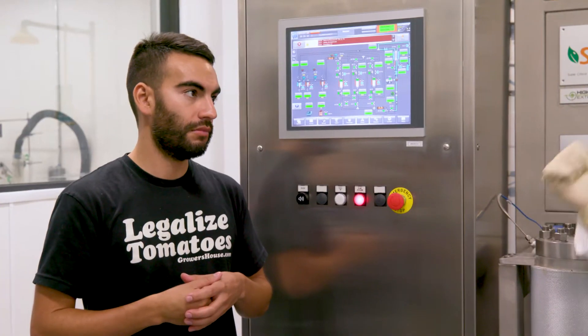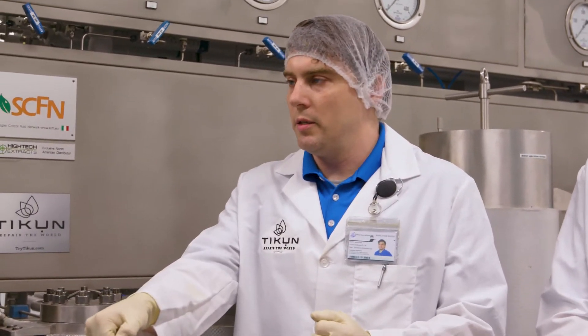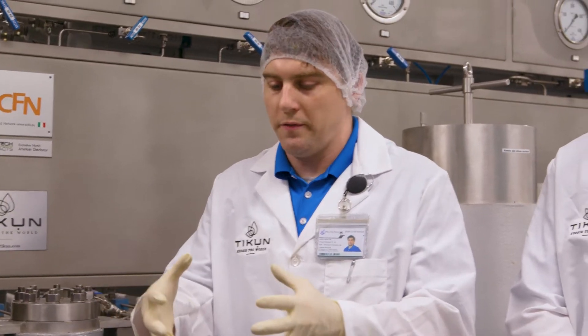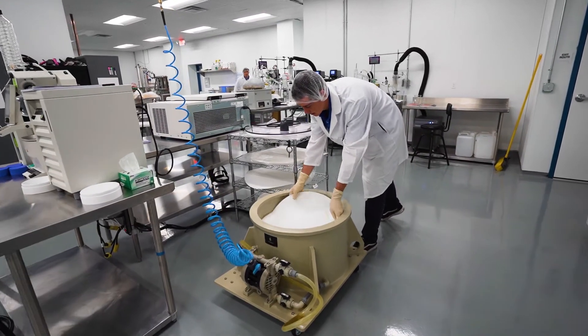The crude distillate that comes out of here has to go through a process known as winterization, which is where we mix the crude with an alcohol, set it under cold conditions so that the fats collapse, and then we can filter it out using a filter trolley. In our facility we use a sand boat creek.